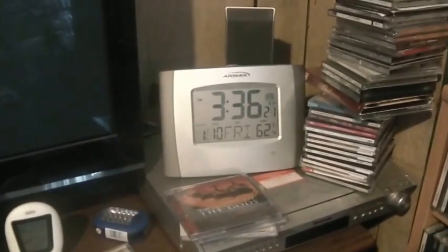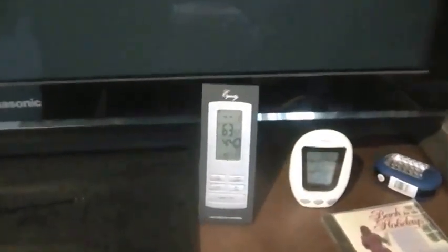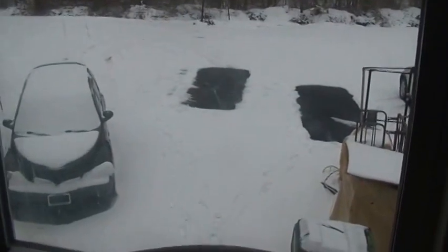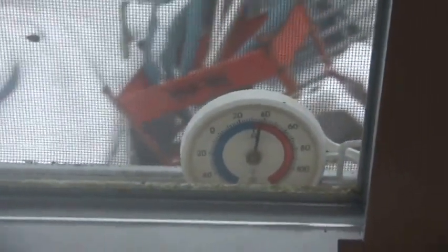Hi folks, welcome back to The Horde. It's a little after 3:30, January 10th, Friday. It's about 62-63 degrees in here depending on which thermometer you look at. We got this whole winter wonderland thing going on outside — supposed to rain, supposed to warm up. You can see some water down there where the car was, which means it's above freezing. The little thermometer outside says it's around 40.